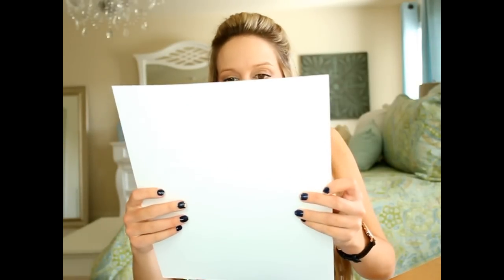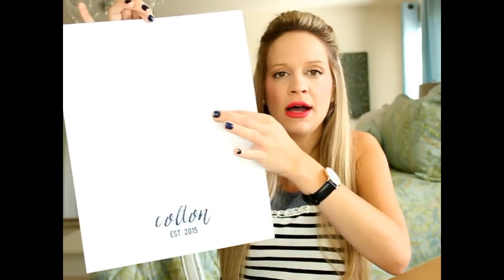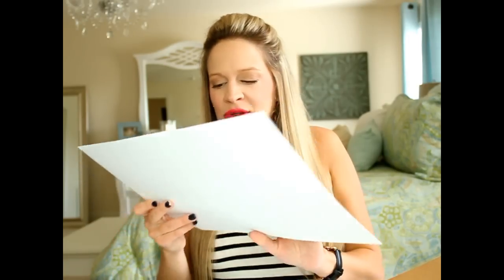Next baby shower gift is from Kelly of Lettered and Lined — I love her shop and I've done giveaways with her before on Instagram. She made some custom prints for Colton. One says 'Always let love be your anchor,' which is going to be so cute framed in the nursery. Another is a big 'C' that says 'Colton, established in 2015' with cute little sayings. And the last one says 'Oh, the places you'll go' with a big navy blue map. I love them — thank you, Kelly!